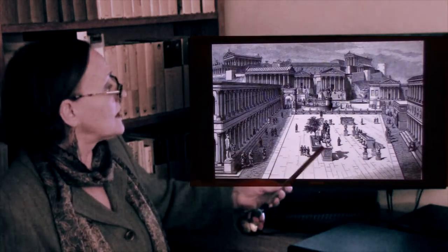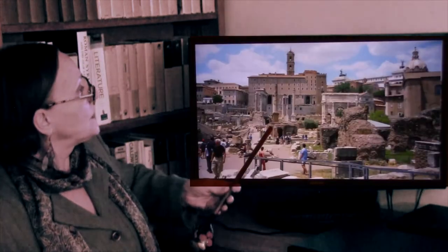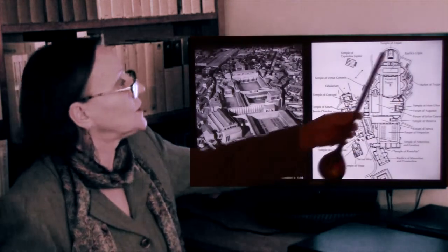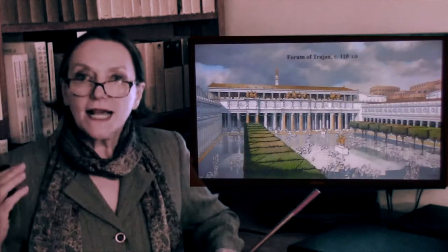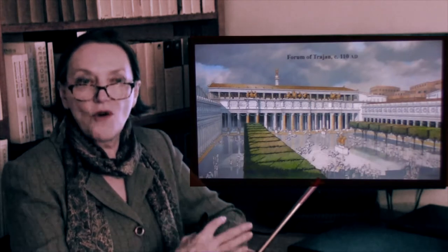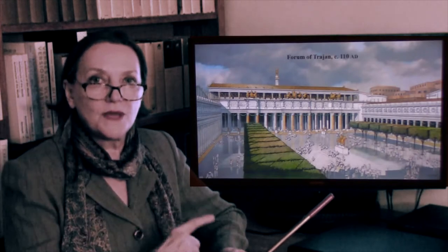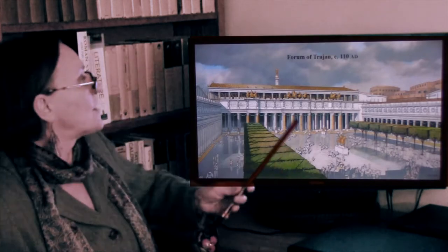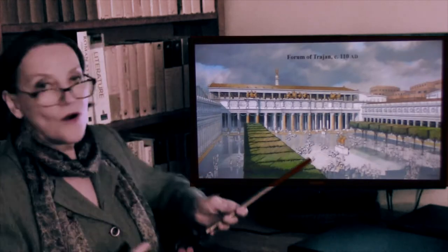In the middle there would be an equestrian statue. We're now going to look at the largest one — the Forum of Trajan. It is under Trajan that geographically Rome reached its largest extent. As such, Trajan wished to build the largest forum, all in marble.